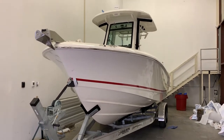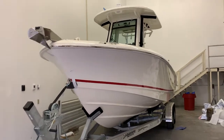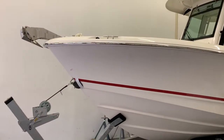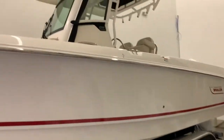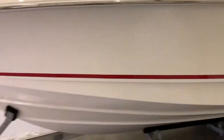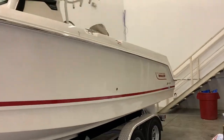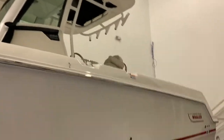Hi everybody, Steve Carlson at Clemens Boats in Sandusky, Ohio. Going to do a quick walk around of the 250 Boston Whaler Outrage. This is a brand new 2022, just arrived for stock here at Clemens Boats in Sandusky, Ohio on Lake Erie. Probably won't stick around too long, so here's just a quick overview of it. I did another video of the interior — you should be able to find them together.